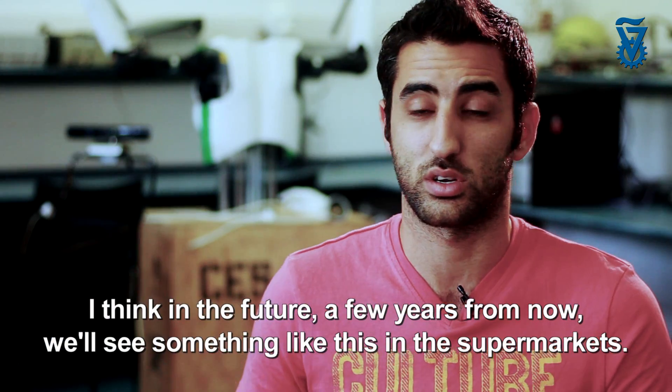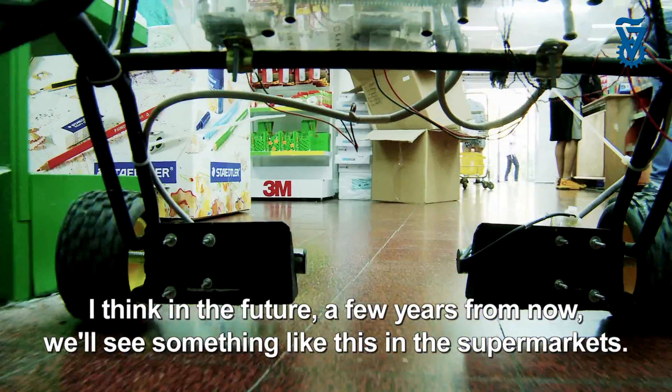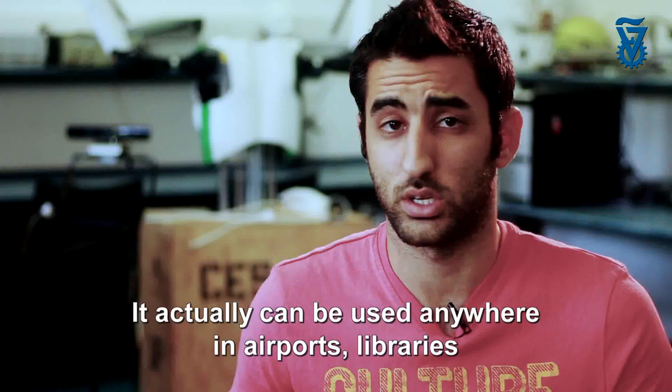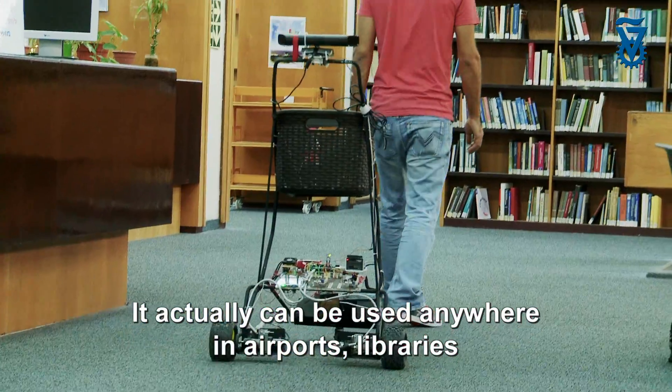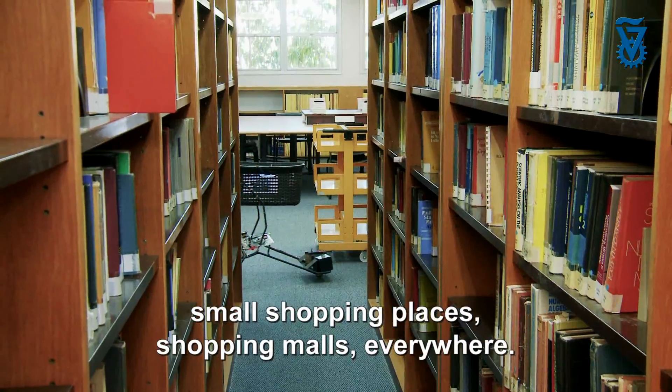I think that in the future, a few years from now, we'll see something like this in the supermarkets. It actually can be used anywhere — in airports, libraries, small shopping places, shopping malls, everywhere.